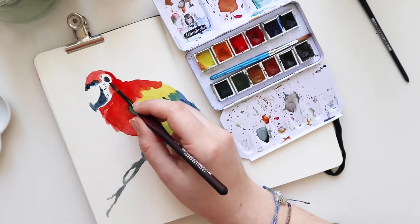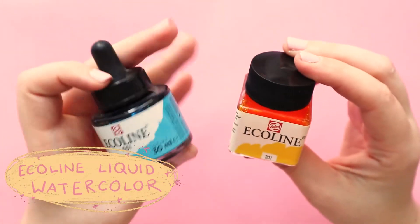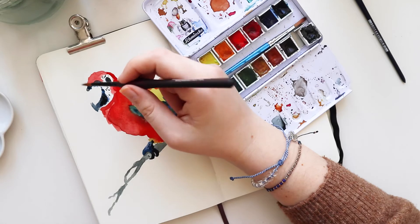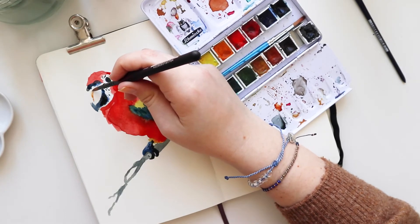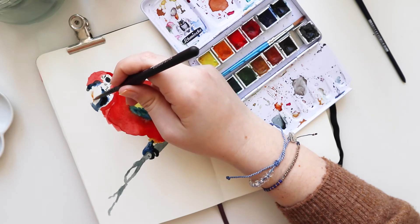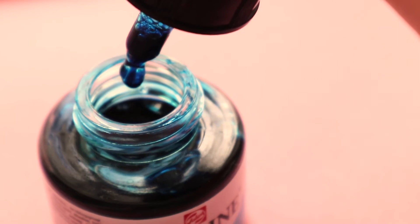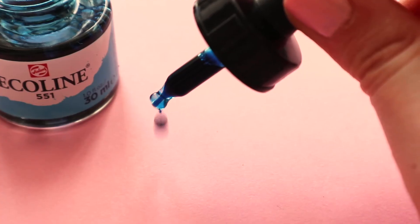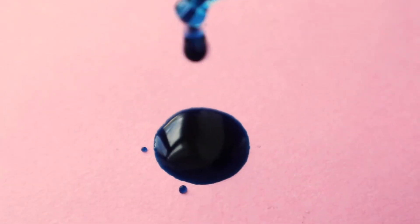In conjunction with my Schmincke set, I love using the Ecoline liquid watercolors. I really love how vibrant these colors are and that you can use them directly from the jar. The yellow one is one of my favorites since I prefer very bright and strong yellows. These jars last forever — I've had mine for nearly four years and you can barely see I've used them. I think these are awesome for beginners and also advanced artists, since they cost about 2 to 4 euros a jar, and you can get a lot out of them.